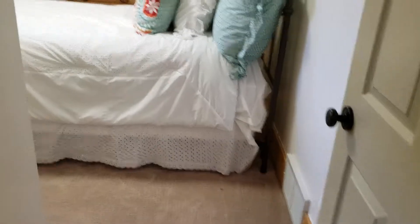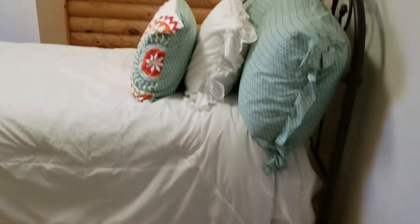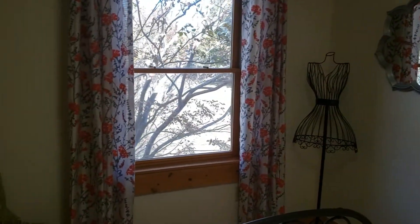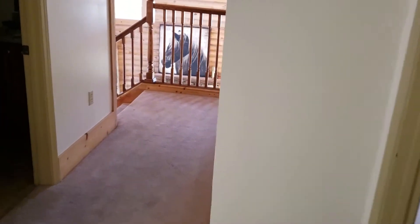We're going to take you to the second largest bedroom up here. This is another area with log walls, as you can see. Nice little window and it's got closet space.